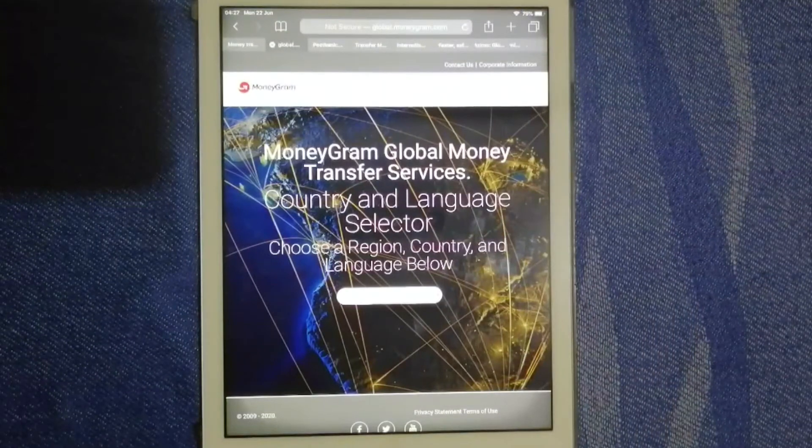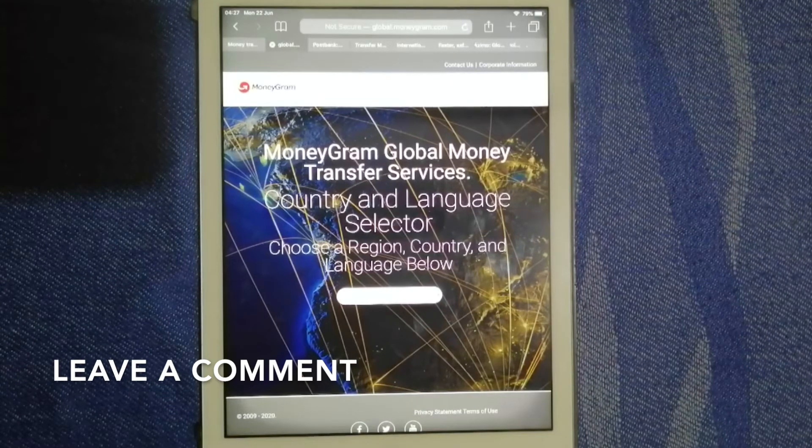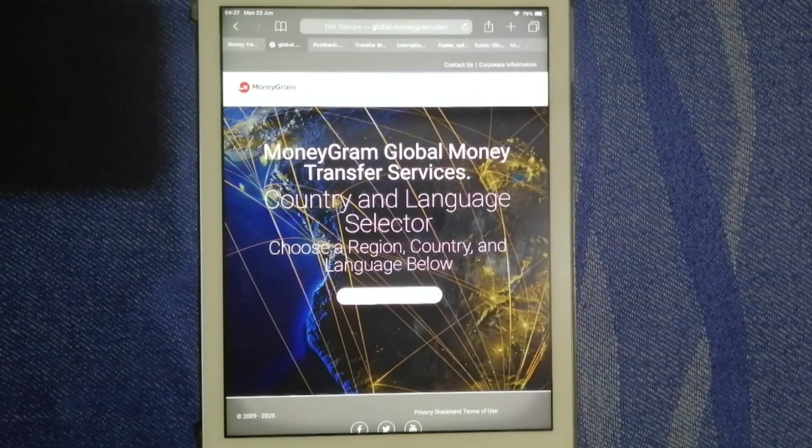Our second option is MoneyGram. It provides services such as money transfer, money orders, and lending payments to people who don't have bank accounts or don't want to use their normal bank account. MoneyGram leverages its modern, mobile, and API-driven platform and collaborates with the world's leading brands to serve millions of people each year through both its work-in business and its direct-to-customer digital business. For more information about MoneyGram, please check the video description below.